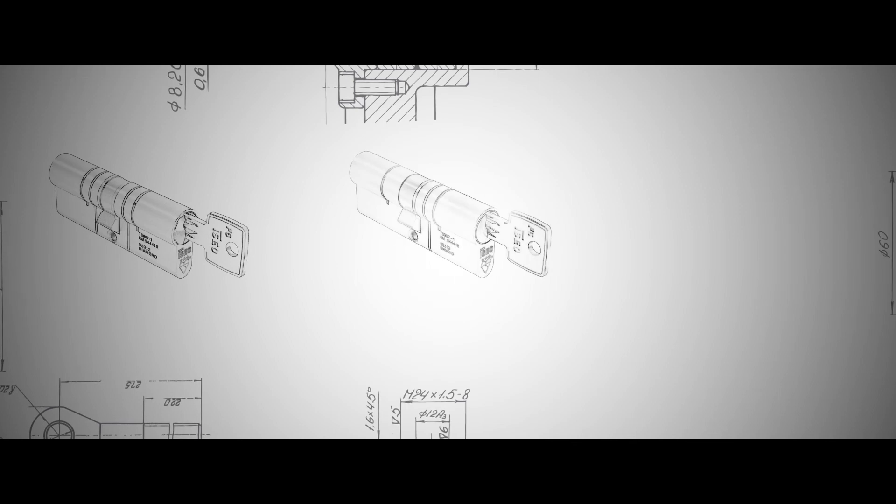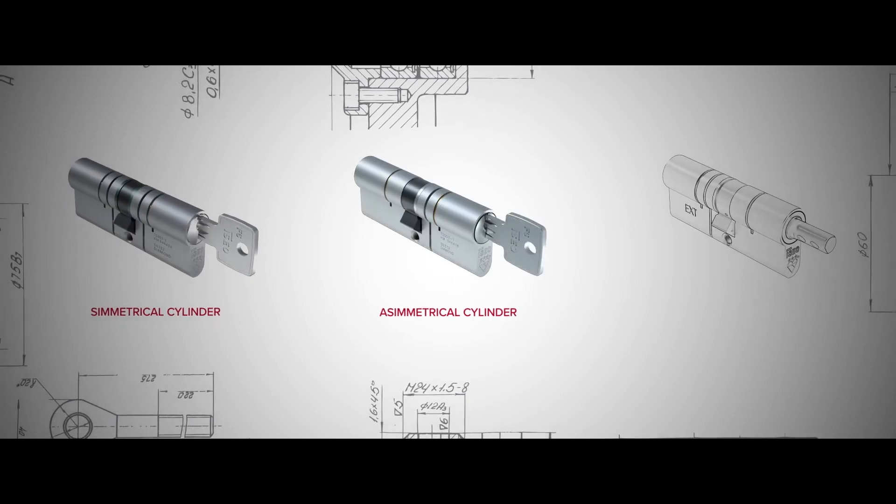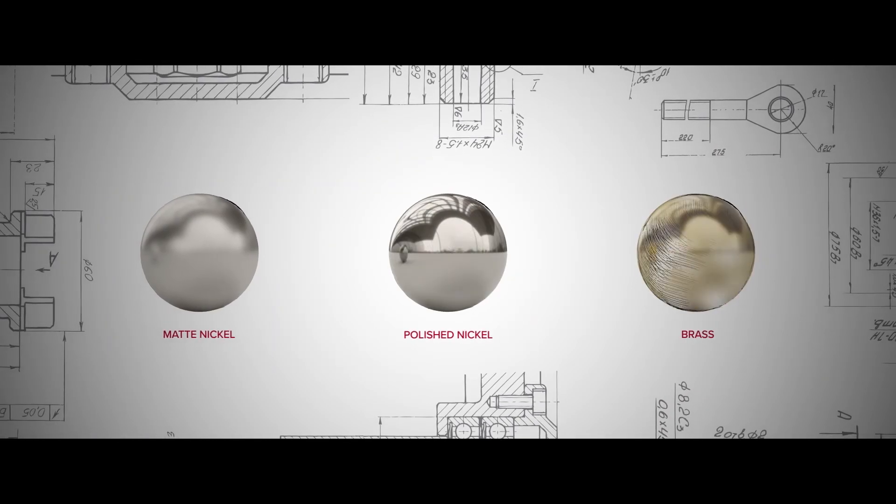The cylinder is available in three versions and finishes: symmetrical, asymmetrical, and pre-assembled for knob — in matte nickel, polished nickel, and brass.